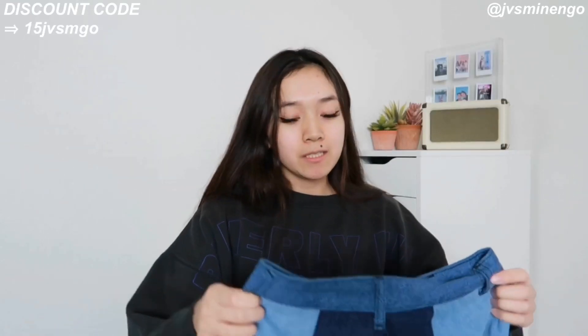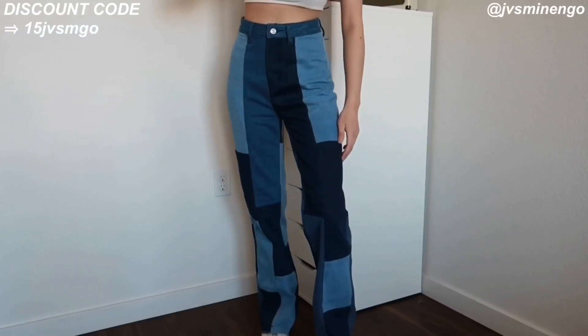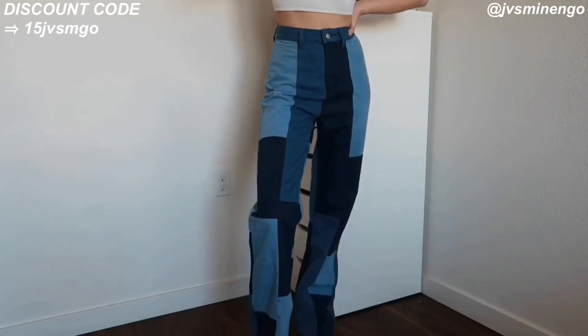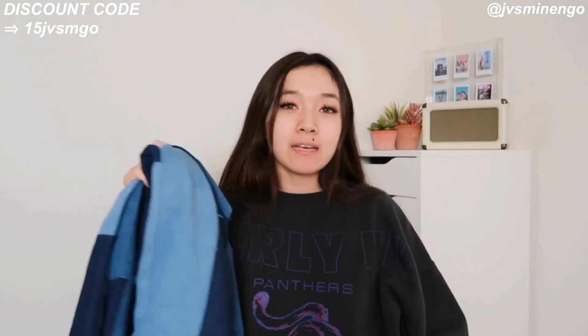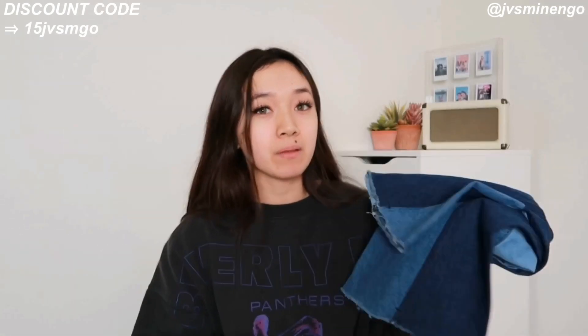Then we have another pair of jeans — a fun pair of patchwork-style color block baggy jeans. I will say the denim quality of this one is not as nice as the others — it's a bit thinner. But the fit is really nice and they're really affordable, so I can't really complain. You can't really go wrong with these.